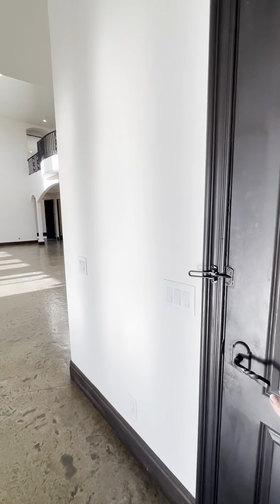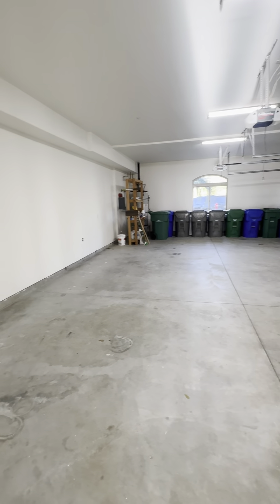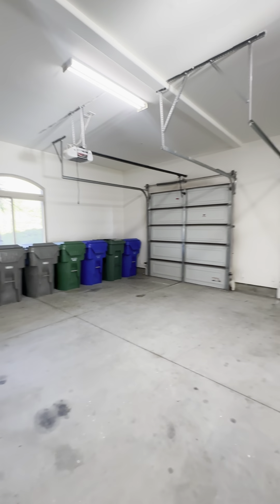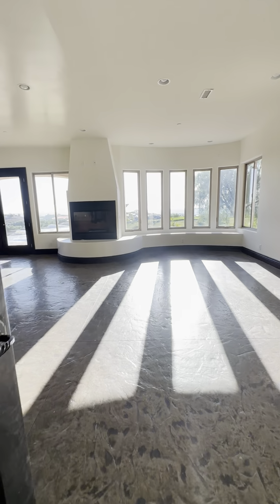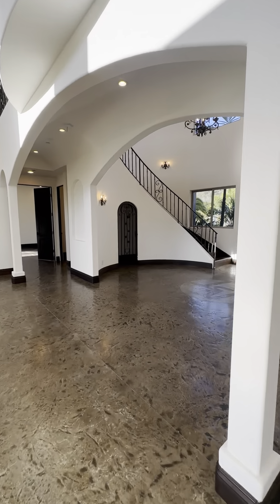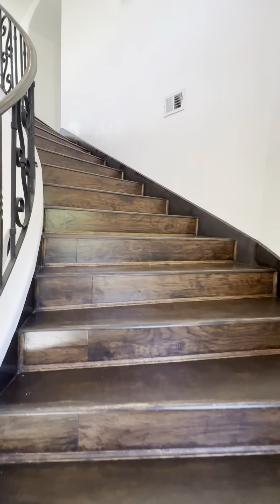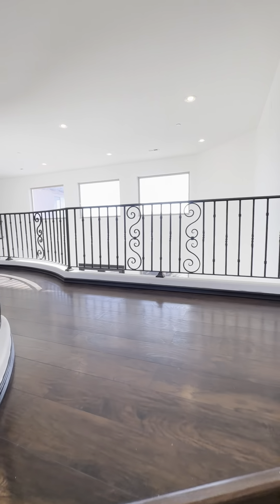We'll head into this door space, which is the garage. So here's your three-car garage — nice and spacious, plenty of room in here. It's a nice big garage. Let's head back through the kitchen and go upstairs to check out the upstairs space. I love the chandeliers and all the lighting — it's just so nice.